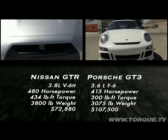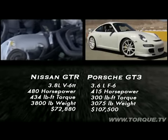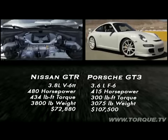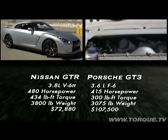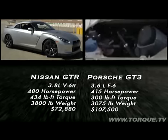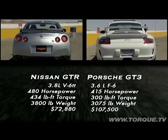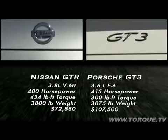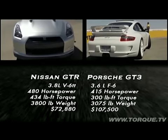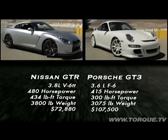Here are the specs. The Nissan GTR's 3.8 liter V6 twin turbo produces 480 horsepower and 434 foot pounds of torque, while the Porsche GT3's 3.6 liter flat-6 makes 415 horses and 300 foot pounds. The weight advantage goes to the Porsche — it weighs over 700 pounds less. The price for the GTR is a little over 72 grand, and the GT3 is 175.